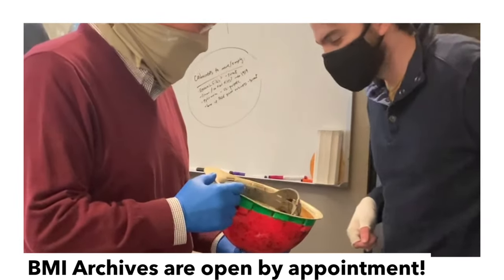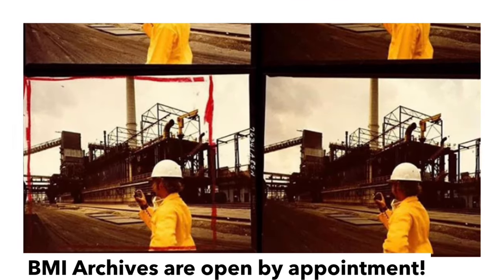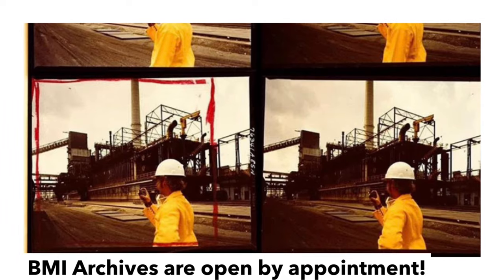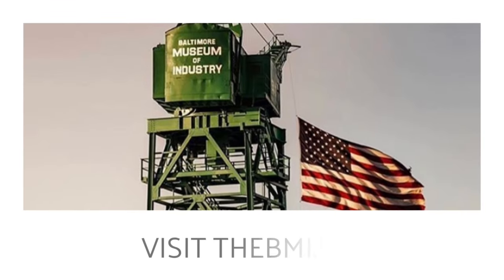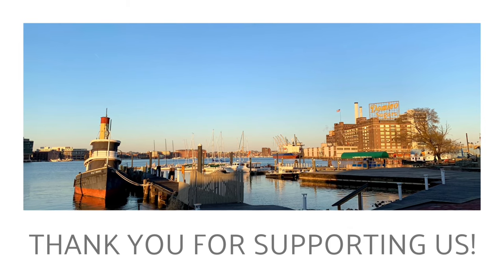You can explore the museum's online database or set up a research appointment by visiting www.thebmi.org. We appreciate our partnership with TradePoint Atlantic and look forward to continuing our work.